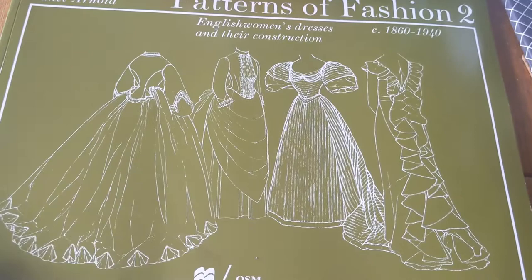I will probably put this up on Instagram and Facebook, but I just wanted to share this. This is something I've been wanting for a while. It's my first Patterns of Fashion book, even though it's number two, because there are more time periods in here that I would adapt for history bounding.